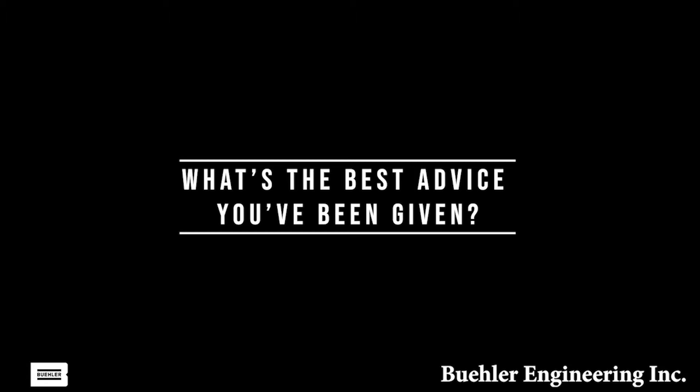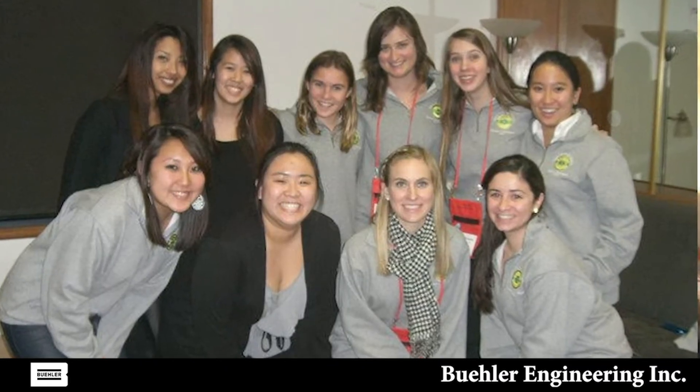The best advice I have for those pursuing an engineering degree is to get involved in engineering-related activities and organizations. When I was in school, I was fortunate to be president of the American Society of Civil Engineers and the Society of Women Engineers. Through these organizations, I had the opportunity to attend conferences and develop relationships that were beneficial over time. The engineering world is very small and finding these relationships is important.